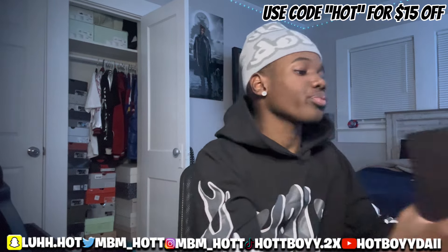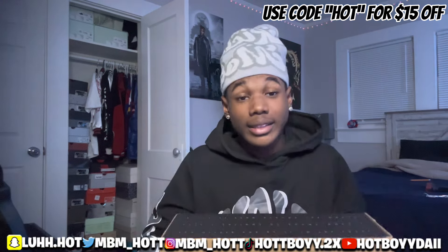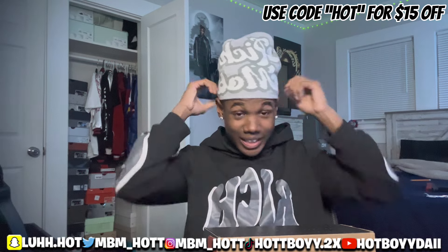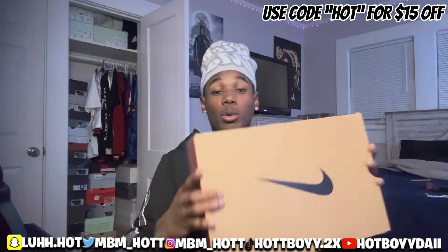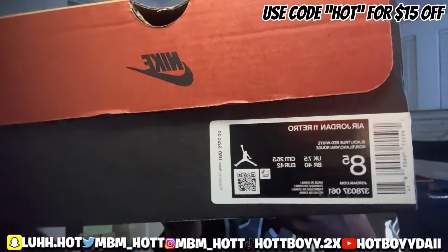Today we got an OG, literally. Growing up I've had at least three of these pairs — three of these, literally same colorway, I swear. The Breds have literally dropped so many times.